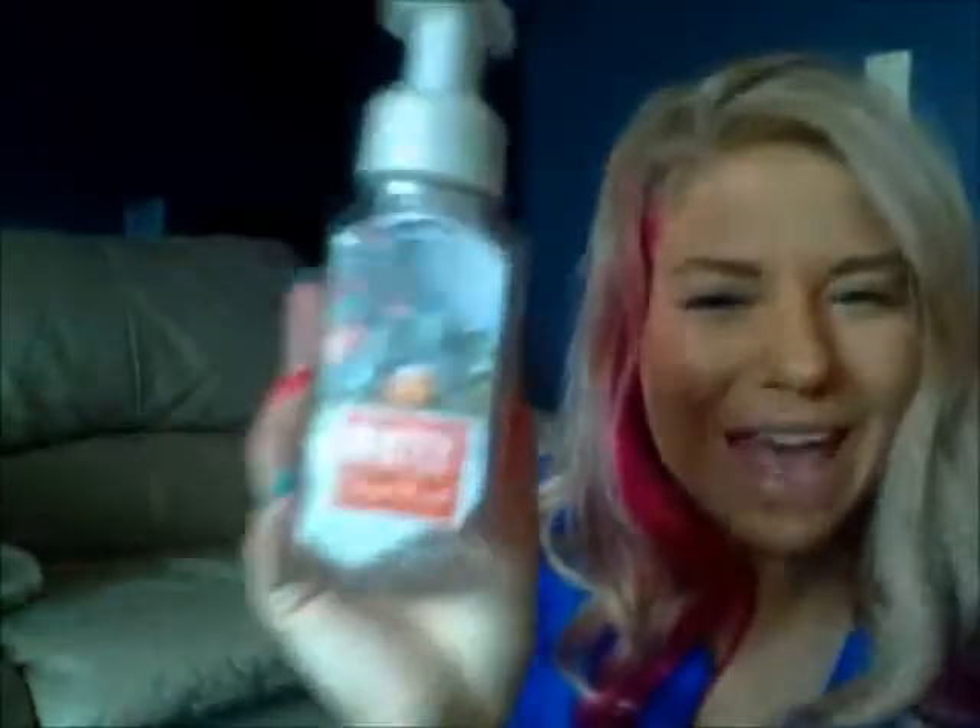Next thing I used up was the Bath and Body Works Winter Citrus Wreath. I actually did not like this scent when I first got it — I'm not a big orange fan — but it grew on me and I will definitely repurchase this scent again. I really liked it a lot. I need to go to Bath and Body Works badly because I had to go to CVS and get a $4 soap. But I'll do it after I move — I move in five days! I'm so excited.